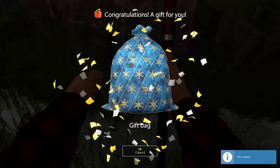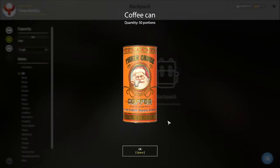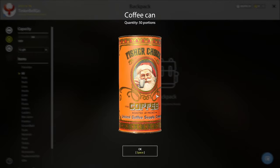I also got a gift — let's see it. Coffee can. I mean, the package is nice, but 50 coffees — all right, we'll take them.